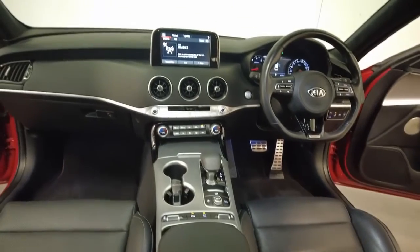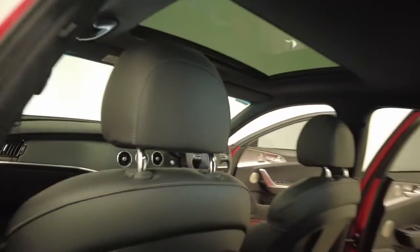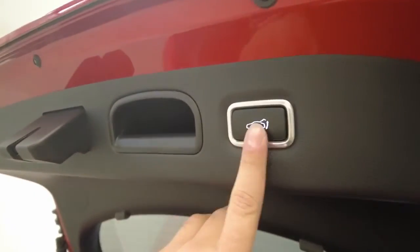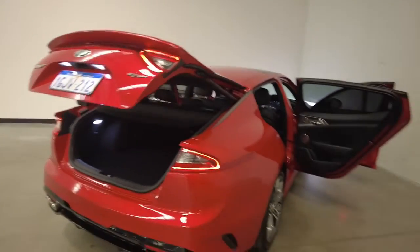It requires a service every 12 months or 10,000 kilometres, whichever comes first. The Stinger has 1,500 kilograms braked and 750 kilograms unbraked towing capacity. The Stinger has received a 5-star rating from ANCAP.